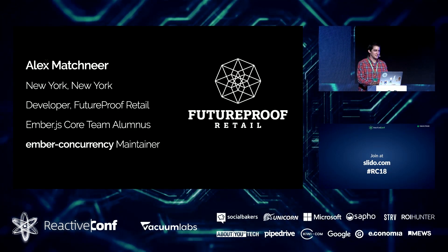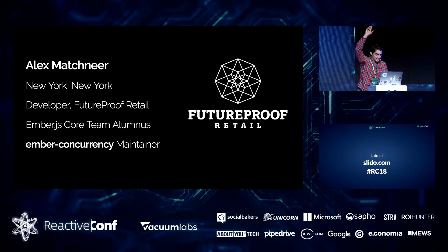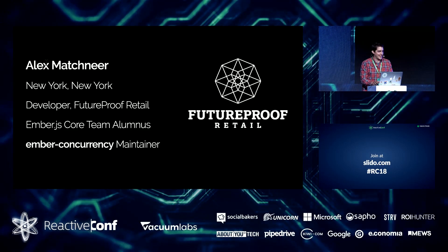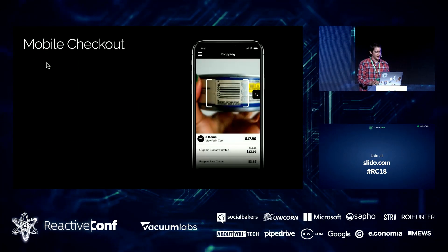I want to try something — I'm not sure if it's a good idea. Just a show of hands, who here uses Ember? Let the record show that everybody's raising their hands. And everyone, of course, probably uses Ember Concurrency. But moving on.